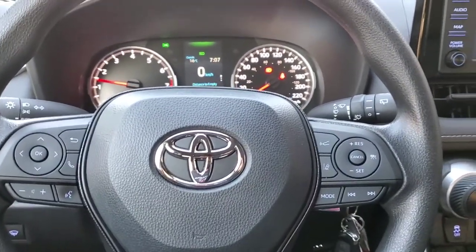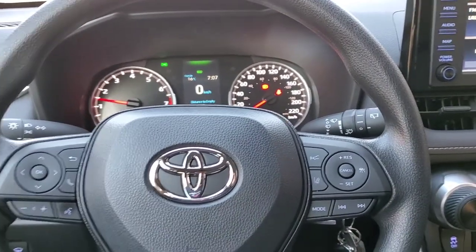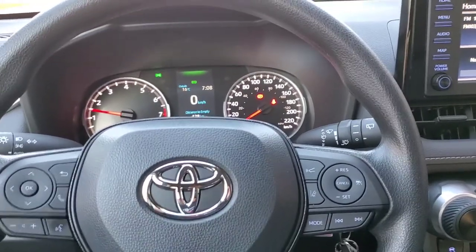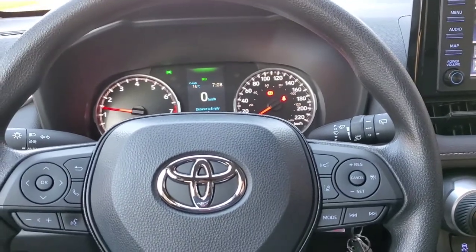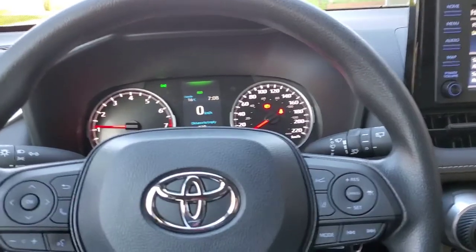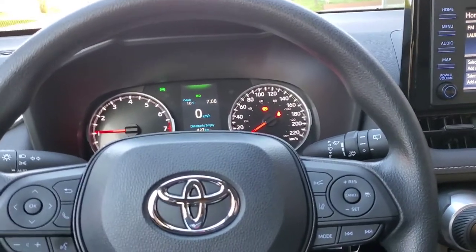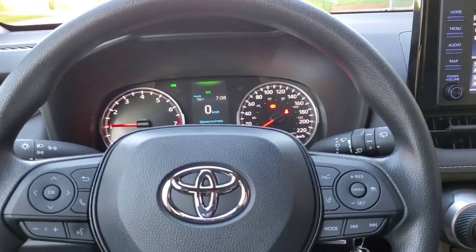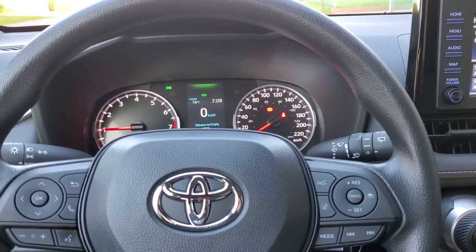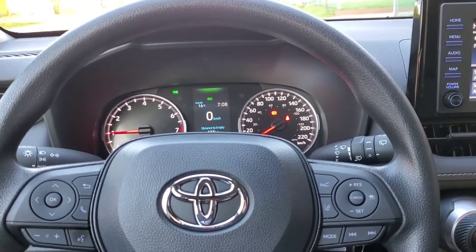This RAV4 is the LE all-wheel drive. Who needs a car with all-wheel drive? I've had Toyotas for 15 years and the only time I went to the garage was for an oil change, to change the front discs, or to rotate the tires. The engine is totally reliable.